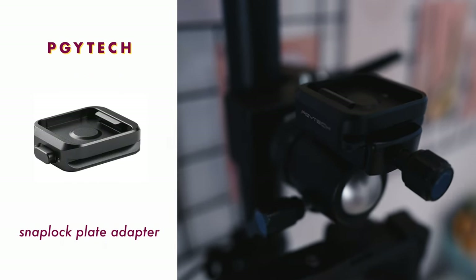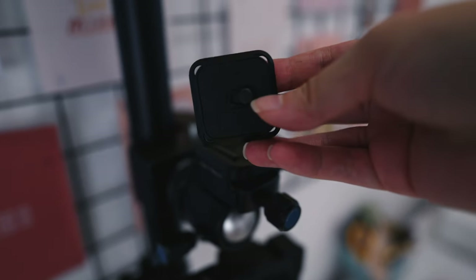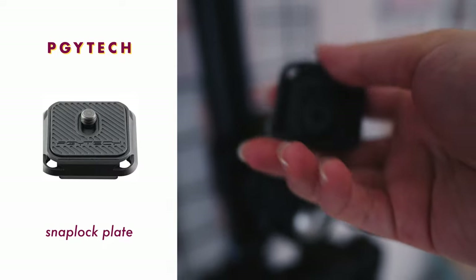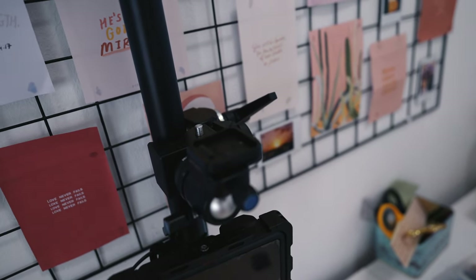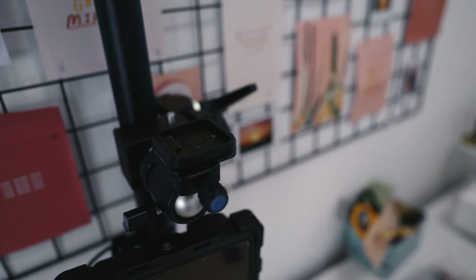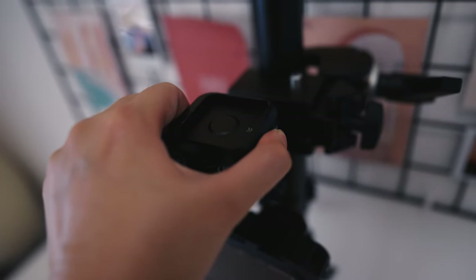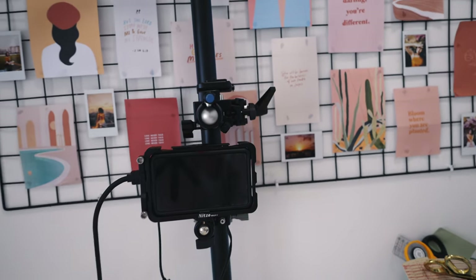Attached to the Sirui ball head is this PGY Tech snap lock quick release plate — it's an Arca Swiss mount which makes attachment really seamless. What I love about PGY Tech's quick release system is that it does not budge. I've tested so many other quick release plates and they always come loose during a shoot, which is so annoying. So far I haven't had to tighten this mounting plate at all, which is awesome. There's a button for releasing or locking, plus a sliding lock. That's basically how I mount my camera — this is my little tabletop setup.